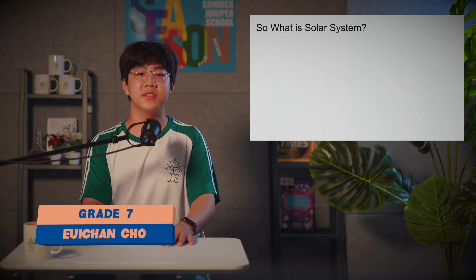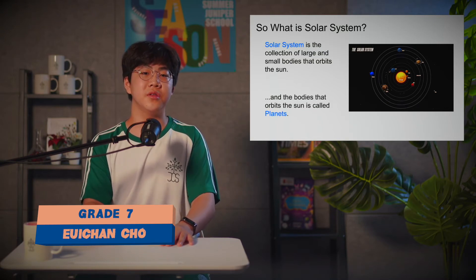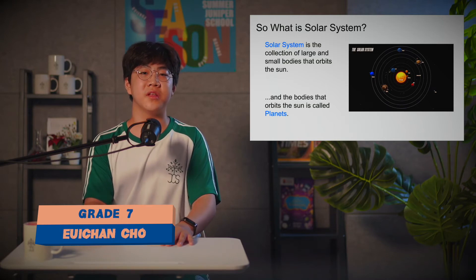So what is the solar system? The solar system is the collection of large and small bodies that orbit around the Sun. These bodies that orbit around the Sun are called planets.